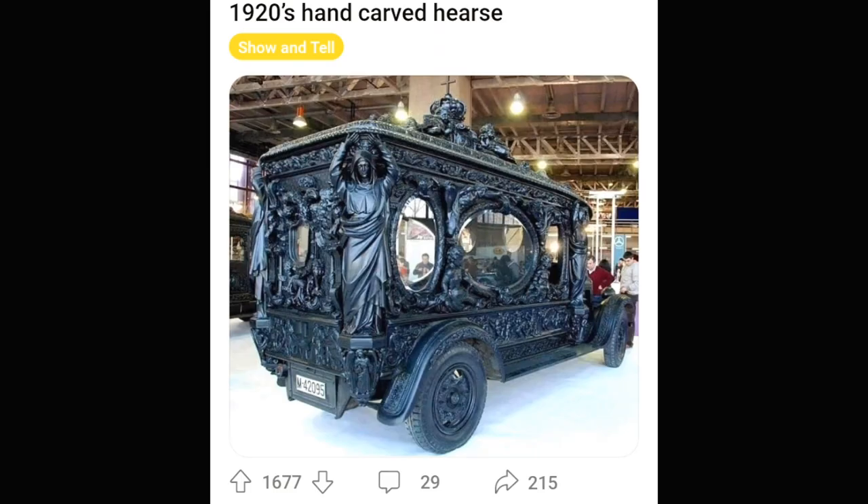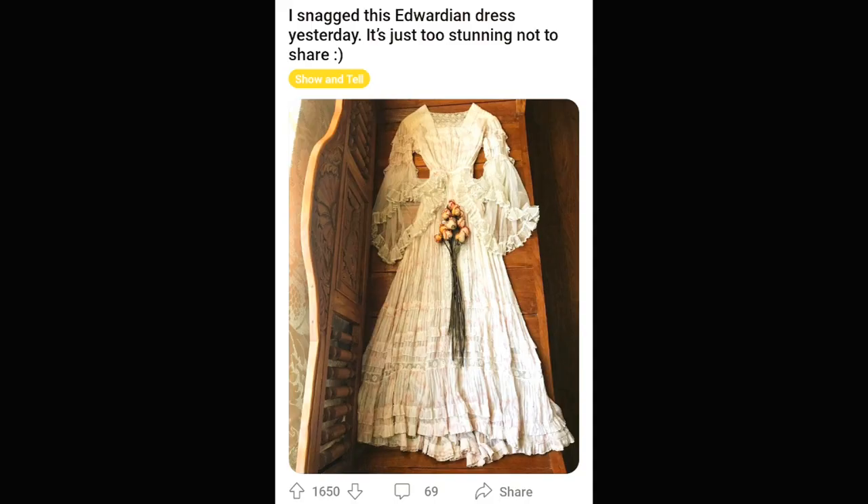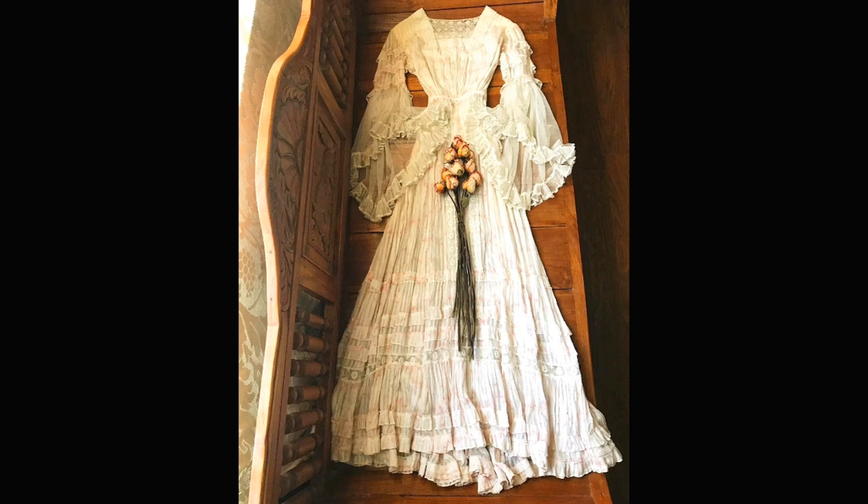This is a hand-carved hearse from the 1920s. Feel free to go over to r/antiques and actually look at some of this stuff — I'm blowing up pictures and copy-pasting, so it might not come out as well as I had hoped. An Edwardian wedding dress — I realize I'm saying amazing a lot, but it really is. Imagine that fabric making it through all this time to get here.